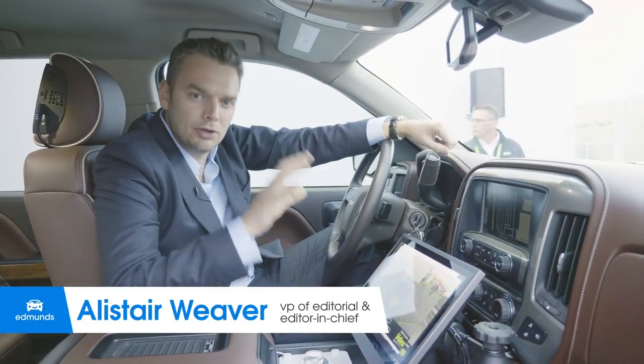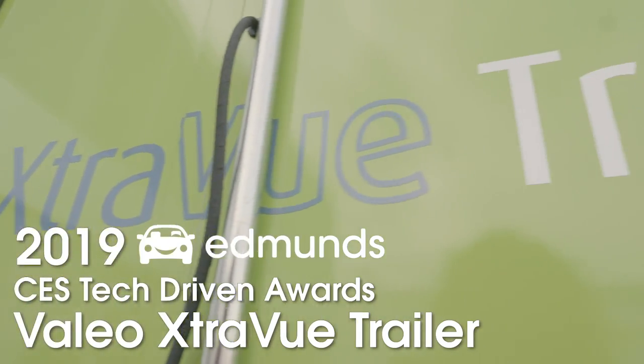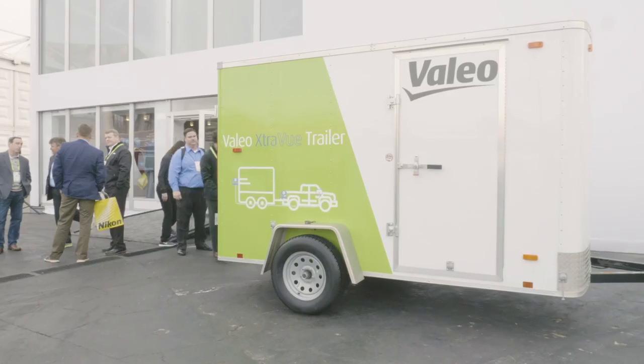This is Alistair Weaver for Edmunds with one of the winners of the 2019 Edmunds CES Tech Driven Awards, the Valeo Extra View camera system.